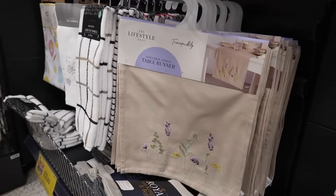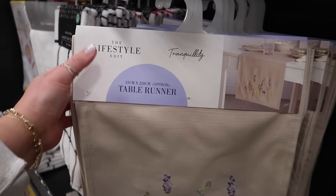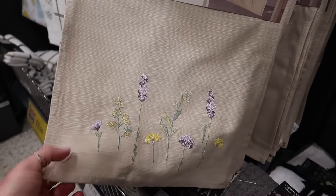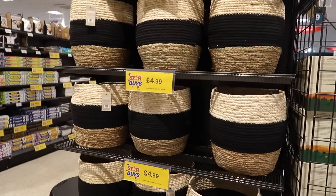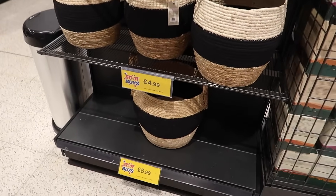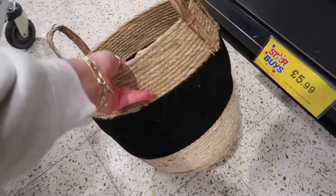How lovely is this for spring — same range, with little foliage sewn into it, £3.99. A style of basket with black in it for £4.99. And then a really big one at the bottom for £5.99 — what an amazing deal.